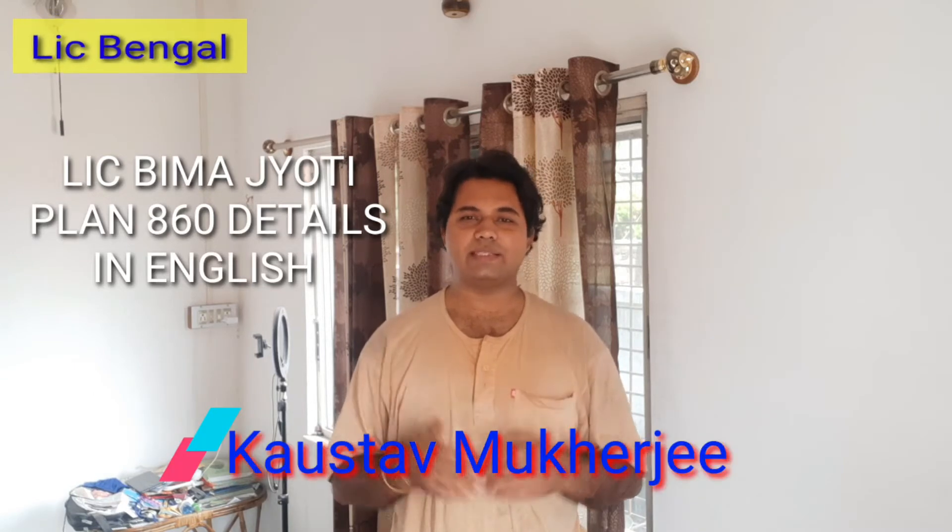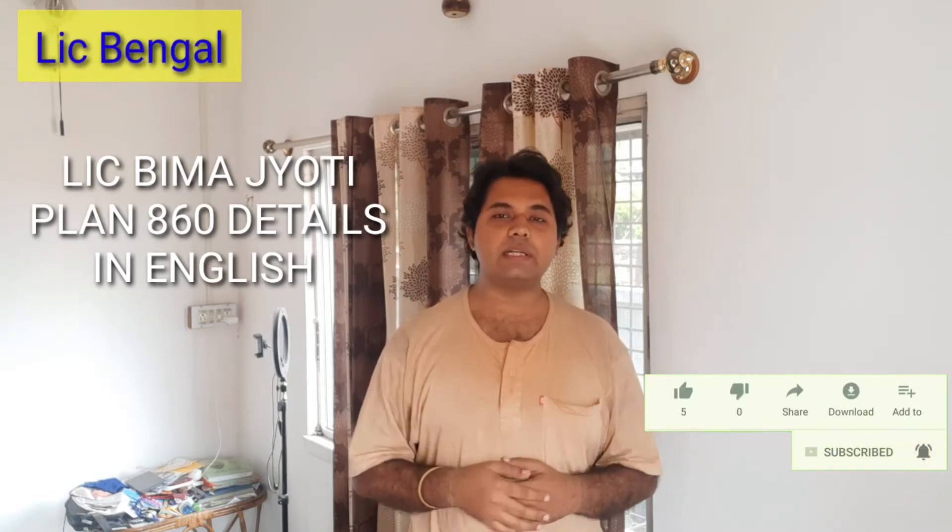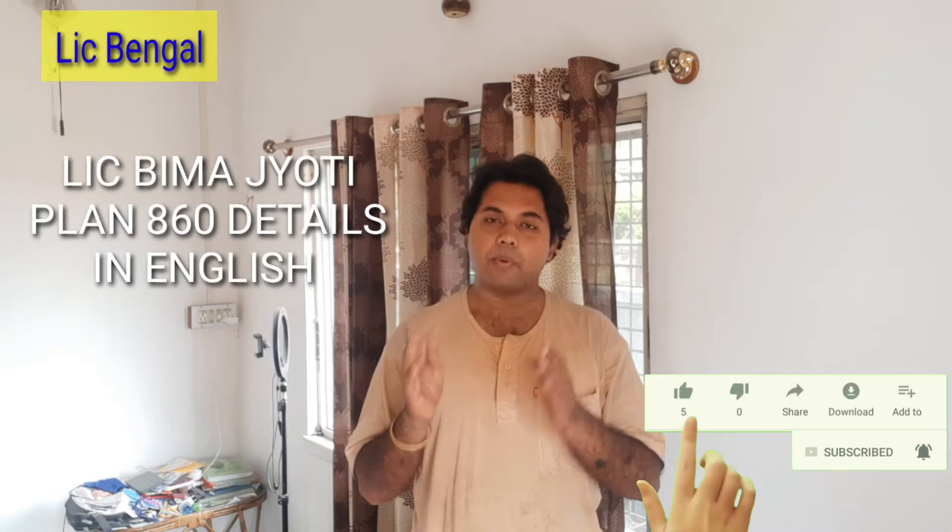Today I will discuss LIC's Bhima Jyoti Plan details, which number is 860. Bhima Jyoti is a non-linked, non-participating, individual, limited premium payment, life insurance savings plan. Under this plan, guaranteed additions shall accrue at the rate of Rs 50 per 1000 basic sum assured at the end of each policy year throughout the policy term.